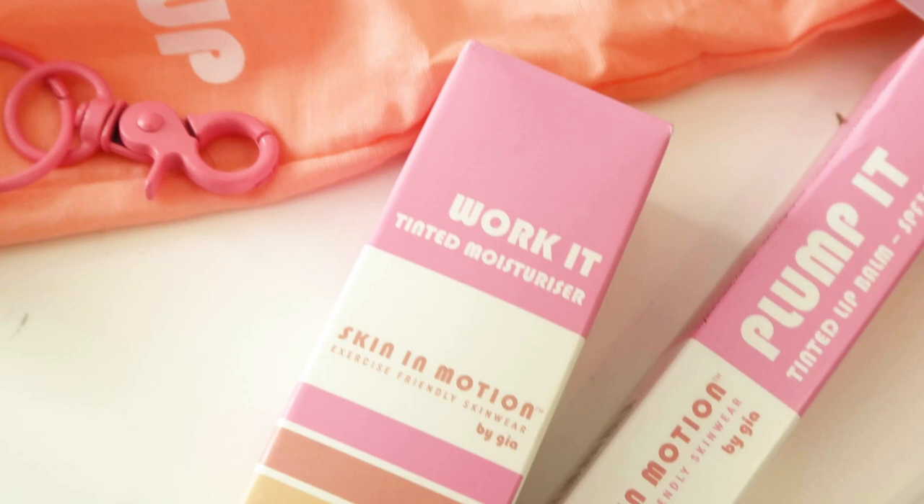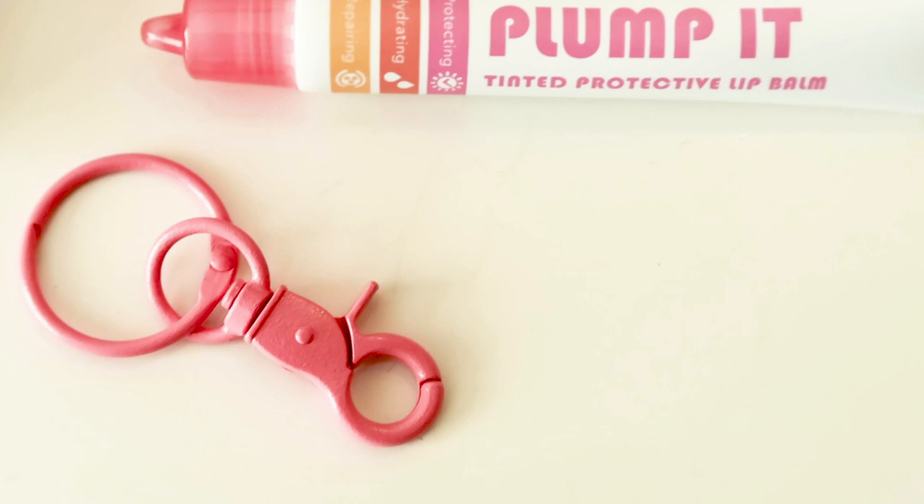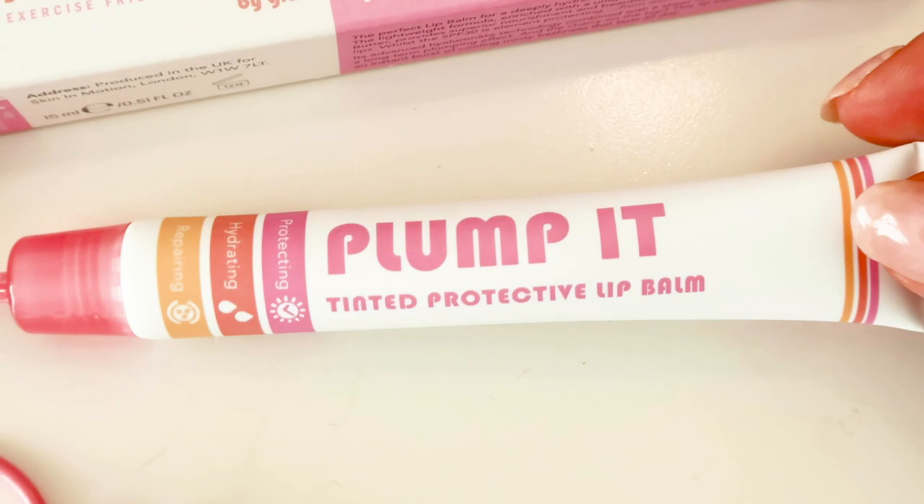We have got a pink sort of clip key ring here, and I wonder if some of these items clip inside. The first one is Cool Mint Tinted Lip Balm, SPF 30 — because nobody wants old-looking lips. Everyone forgets about their lips when they put SPF on their face, even I do. Skin In Motion, exercise-friendly skin wear — this is a tinted protective lip balm that looks absolutely great. You can clip this on to your gym bag so it's there and ready to go. That's really handy.